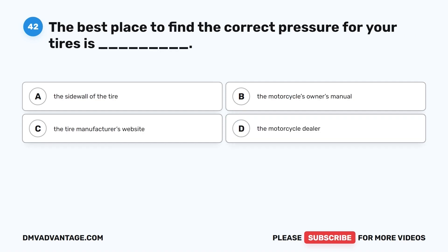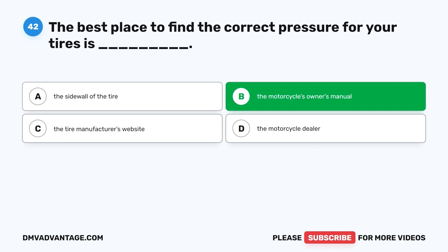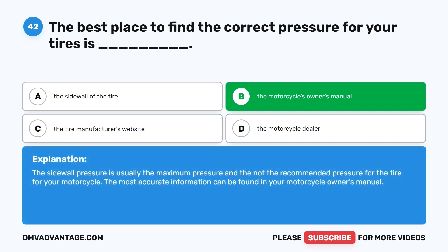Question 42. The best place to find the correct pressure for your tires is: A. The sidewall of the tire. B. The motorcycle's owner's manual. C. The tire manufacturer's website. D. The motorcycle dealer. The correct answer is B, the motorcycle's owner's manual. The sidewall pressure is usually the maximum pressure and not the recommended pressure for your motorcycle. The most accurate information can be found in your owner's manual.